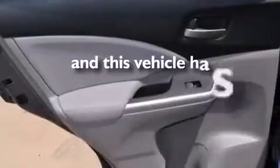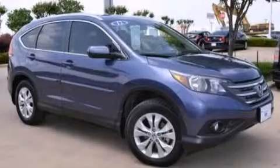This vehicle has fewer than 10,000 miles on the odometer. Stop by today and test drive this vehicle for yourself.